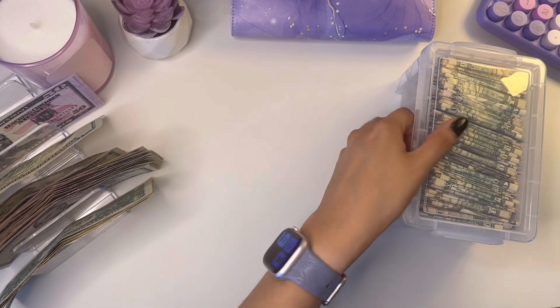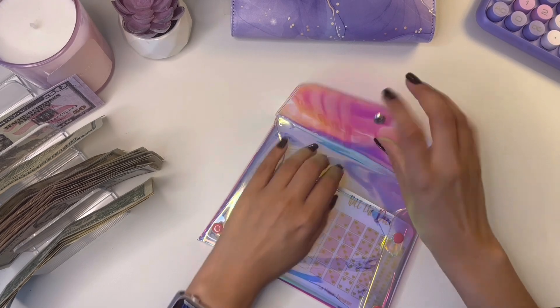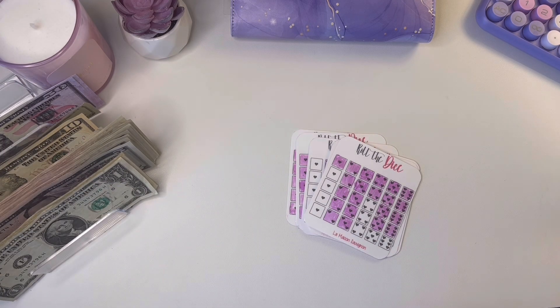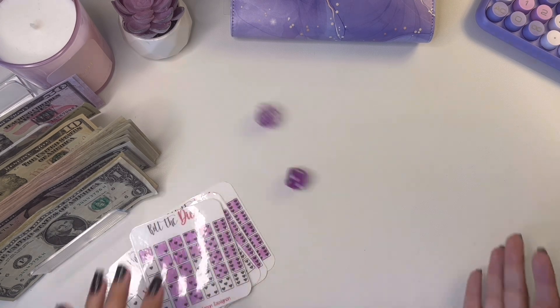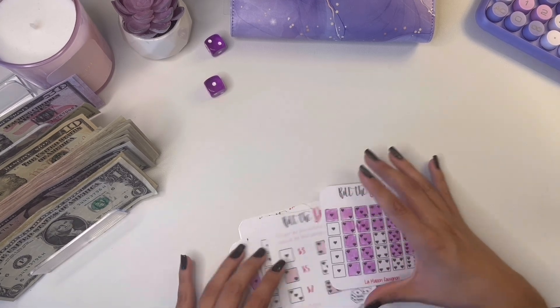Now let's start off with my little dice challenge. I am missing my other purple dice, which is weird. I'll just use a different color. Oh, I found it! Okay so I got two and one.